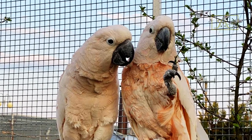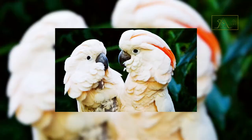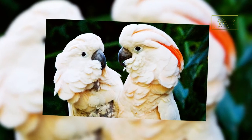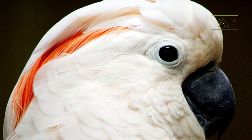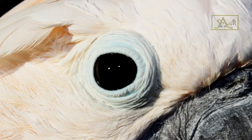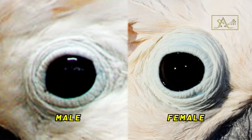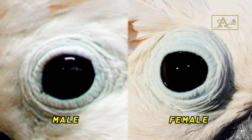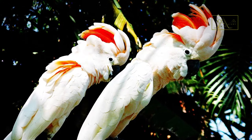Male and female Moluccans are almost identical, and we have to pay close attention to know which is male or female. One way is to look at the color of their eyes. When the Moluccan reaches adulthood at the age of three, the male bird will have black or dark brown eyes, while the female bird's eyes will be reddish-brown. These differences can be seen more clearly if illuminated with a small flashlight. In addition, the size of the female bird is usually larger than the male.